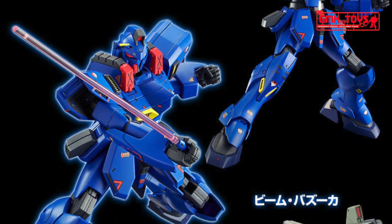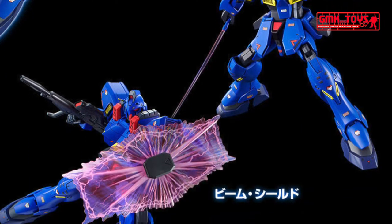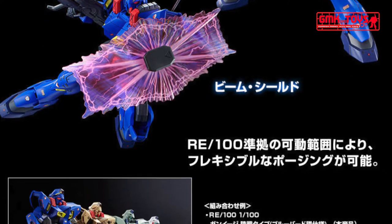A newly designed waterslide decal is also packed in this kit. The kit is also completed with its accessories that includes a beam rifle, beam saber, and a beam shield.